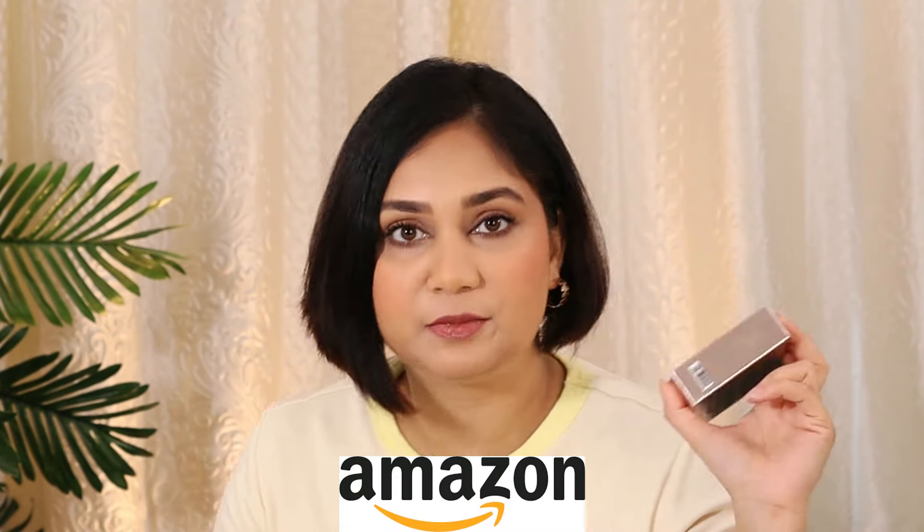I got mine from Amazon, and all the products I'm going to show you I will put in the description box.